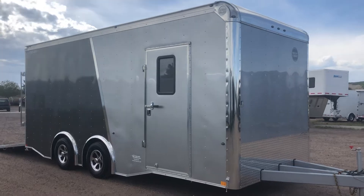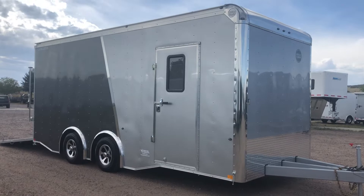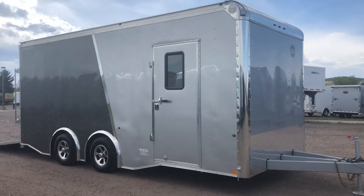Hey everybody, it's Colorado Trailers. Wanted to show you guys a new Wells Cargo we've just got in stock. This is a 2019 Wells Cargo 8.5x20. This one is in a two-tone silver charcoal with the polished aluminum strip between the two, and has the optimal setup with that spread torsion axle package you guys can see right there.